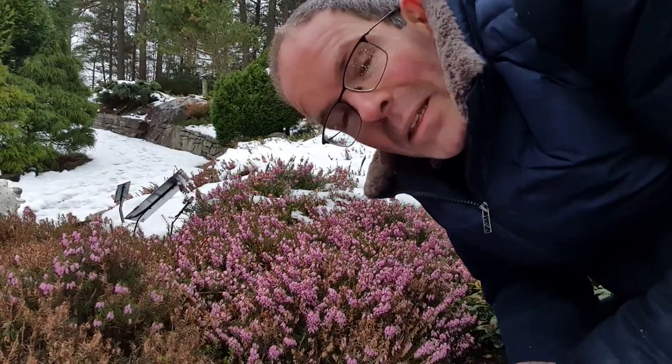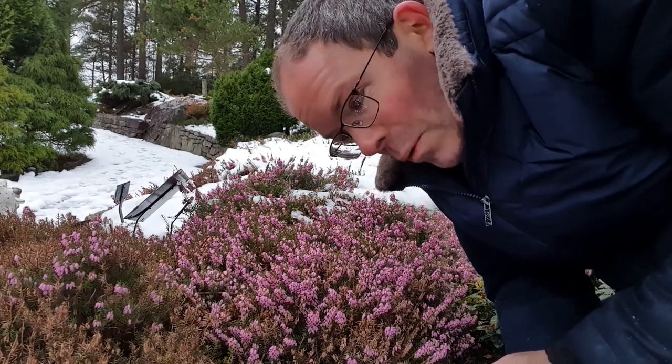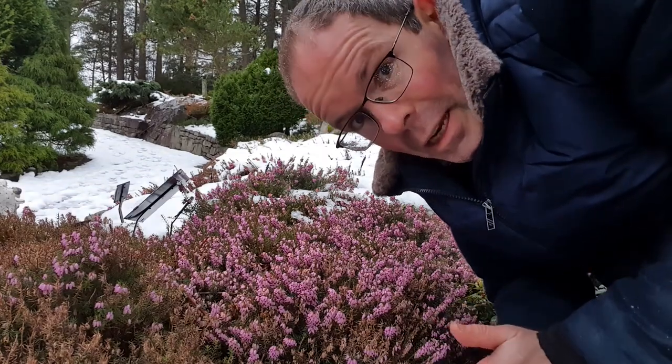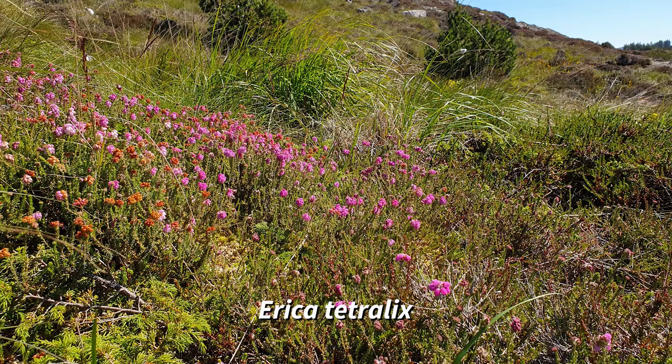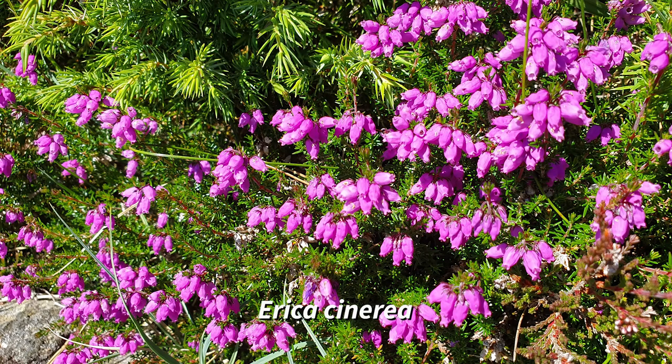There are a couple of dozen species of Erika native to Europe, and just two are found in Norway, but this is not one of them. You might have seen Erika tetralyx, which is common in the mountains around Bergen, or Erika cinerea, which you only see if you go right to the west coast.